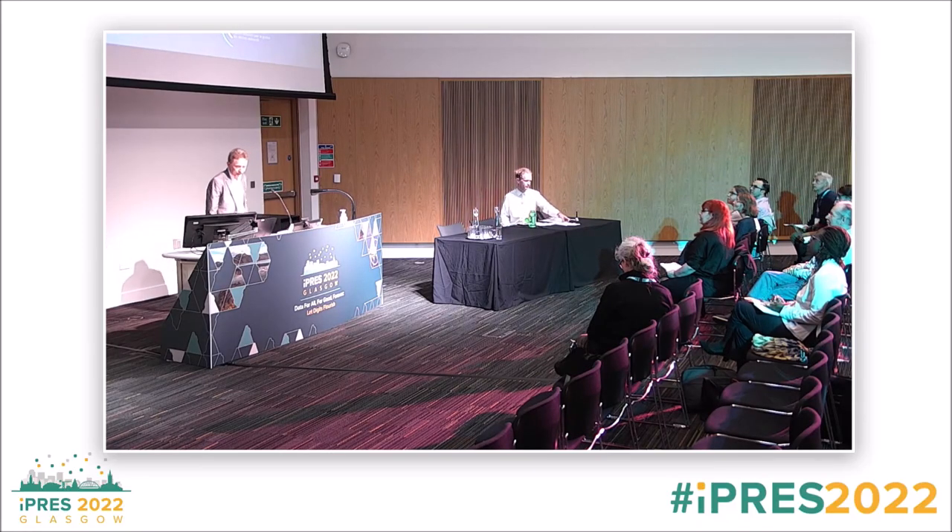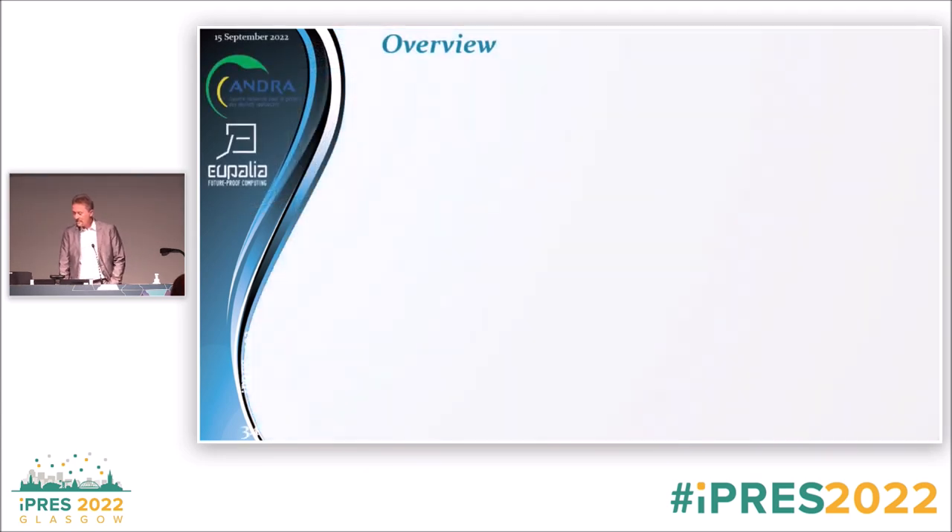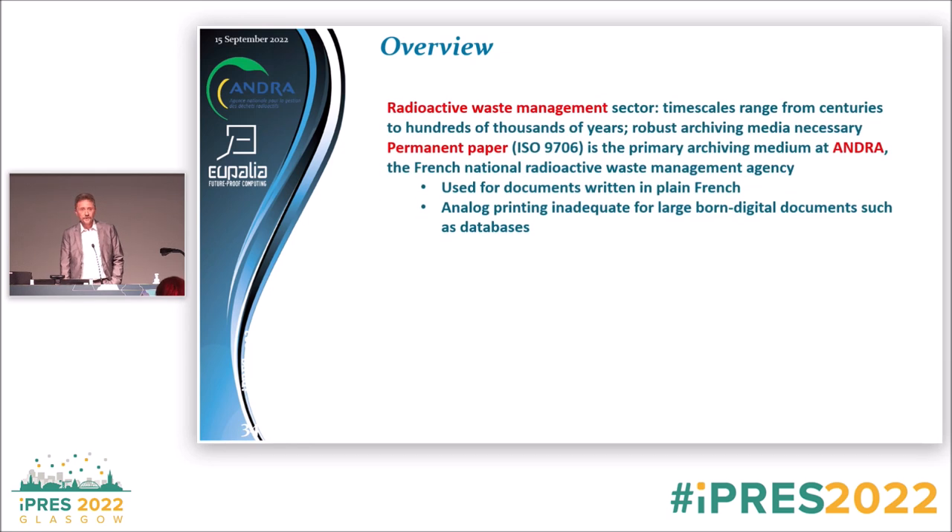Good morning everyone. Passive digital preservation — this is a follow-up of the previous presentation. We worked in the context of radioactive waste management with ANDRA, the French national radioactive waste management agency. In this sector, we look at very long time scales, ranging from typically at least 300 years to close to a million years — so very long term.